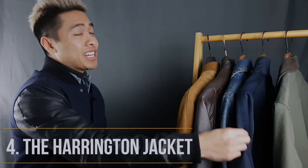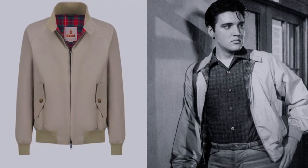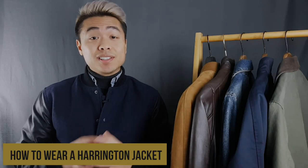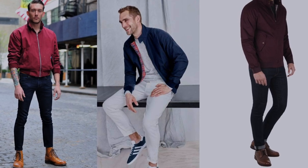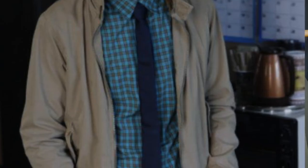Best jacket style number four is the Harrington jacket, otherwise known as the Baracuta G9, originally popularized by Elvis Presley in the 1950s. It's a lightweight, waist-length jacket made of cotton, polyester, wool, or suede, distinguished by its slanted flat pockets and tartan checkerboard pattern lining. Olive and navy are two of my favorite colorways. This underrated menswear staple is perhaps my favorite of the five — I love it because it's casual, lightweight, and just ultra stylish. Feel free to wear a Harrington jacket with everything from casual sneakers to rugged boots, layered over a button-down shirt, polo, or sweater. It's just as appropriate when paired with a tie, and you simply can't go wrong with it in the spring or autumn seasons.